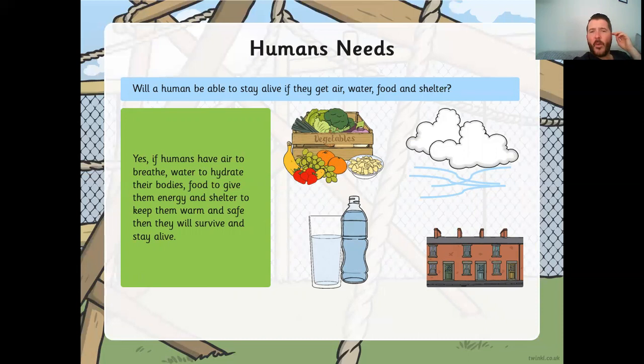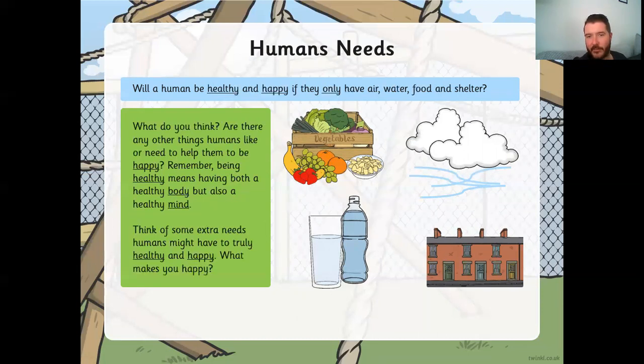Here's a question: will a human be able to stay alive if they get air, water, food, and shelter? Yes — if humans have air to breathe, water to hydrate their bodies, food to give them energy, and shelter to keep them warm and safe, then they will survive and stay alive. However, will a human be healthy and happy if they only have those four things? Remember, being healthy means having both a healthy body and a healthy mind. What helps keep your mind healthy? Do those four things do that on their own?